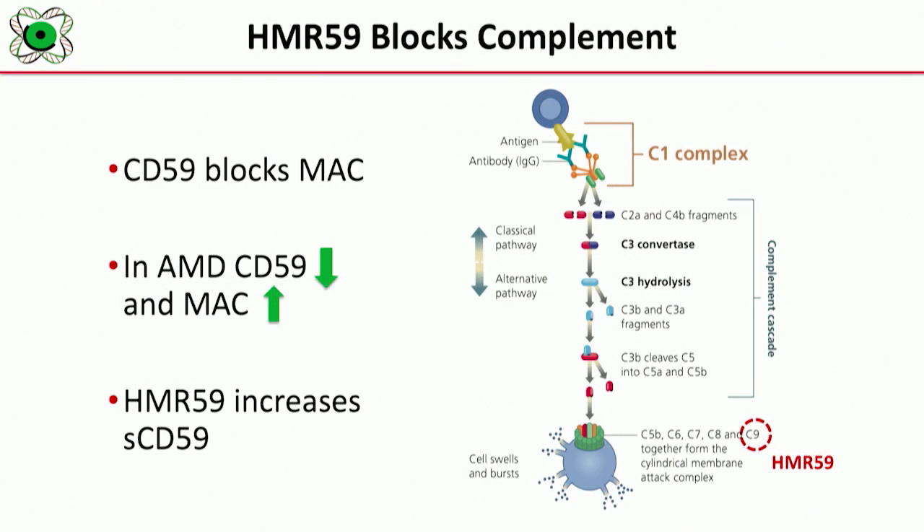CD59 blocks the final step of the complement cascade, which is membrane attack complex. In MAC, C5b-6, 7, and 8 recruit C9 to form the MAC on cells, leading to cellular damage and destruction. In patients with macular degeneration, CD59 is diminished. CD59 is a natural protein that blocks MAC formation in the body, and MAC formation is elevated in patients with macular degeneration. Our drug HMR59 increases the level of soluble CD59 within the retina, hence blocking membrane attack complex.